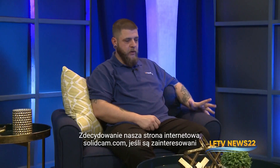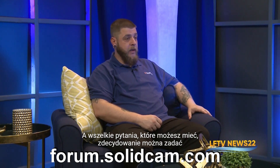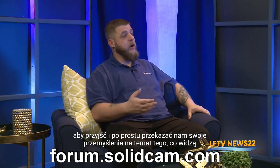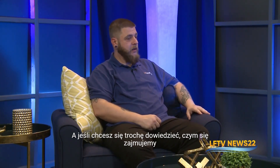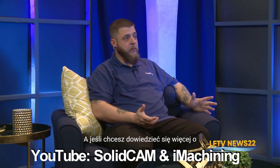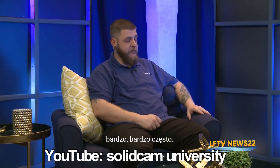Where can our viewers get more information? Definitely our website solidcam.com. If they're interested in dropping us a line or asking us any questions, we do have a great SolidCAM forum where anybody can join — they don't necessarily have to be a user. It's our whole behind-the-scenes network of all of us at SolidCAM as well as the owners, and they're quite active on there. Check out our YouTube channels to see some of the projects we work with. And if you want to learn a little bit more about the software, definitely follow Kevcam University — he's fantastic at training people and does YouTube videos very frequently.